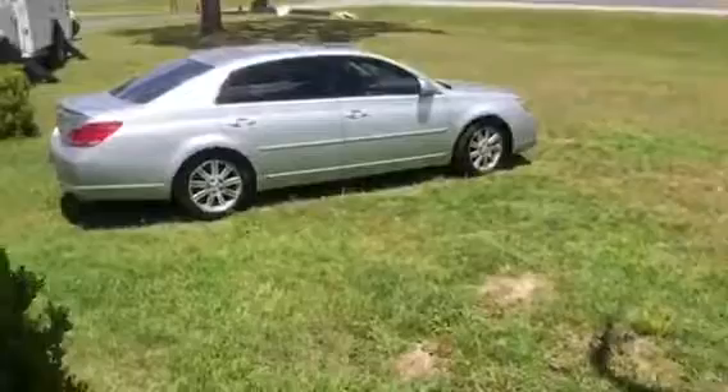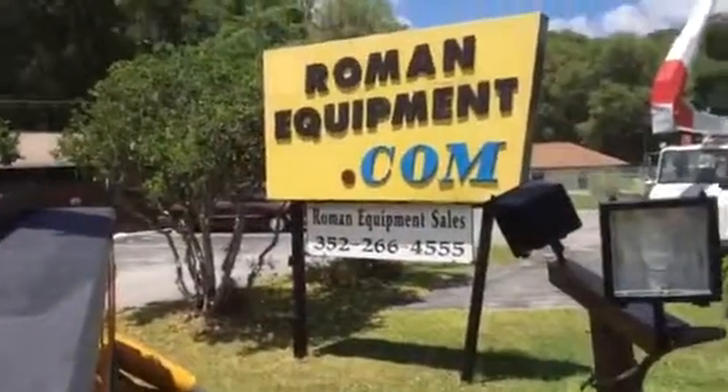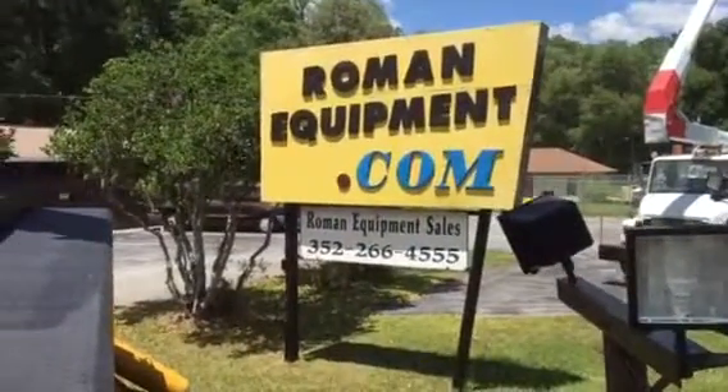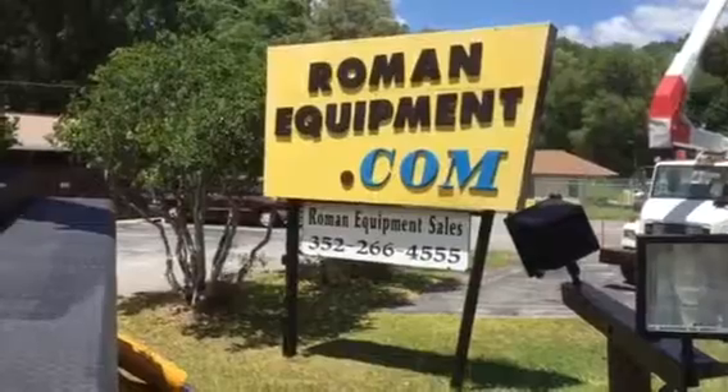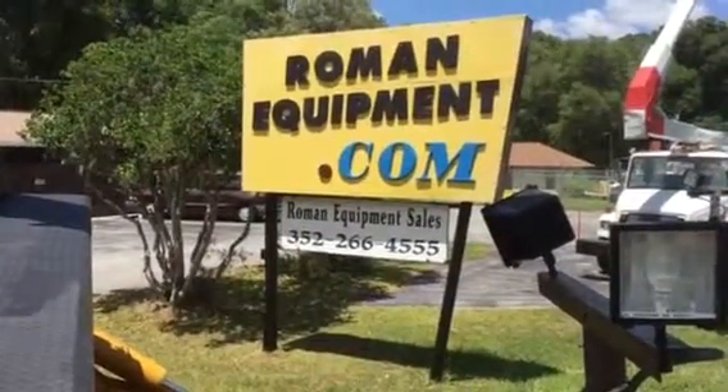You won't find a cleaner truck anywhere that'll lift 48,000 pounds and reach up to 80 feet on an all-wheel drive six-by-six chassis. Call Roman Equipment today at 352-266-4555.